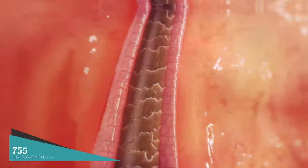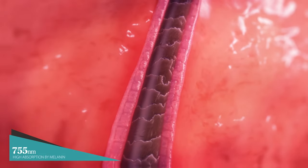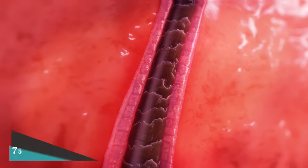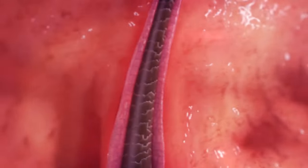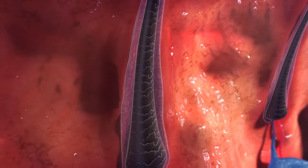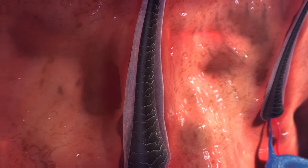And 755 nanometers, featuring high absorption by melanin pigments to successfully treat fine, lighter hair. The laser transforms into thermal energy, which in turn terminates hair growth by destroying surrounding stem cells.